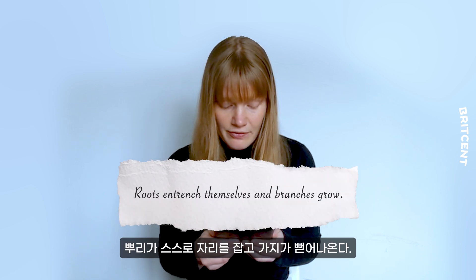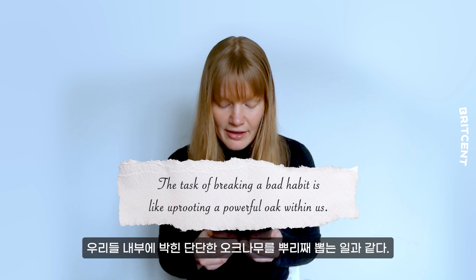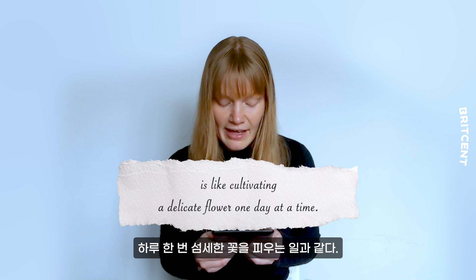"Roots entrench themselves and branches grow. The task of breaking a bad habit is like uprooting a powerful oak within us, and the task of building a good habit is like cultivating a delicate flower one day at a time."